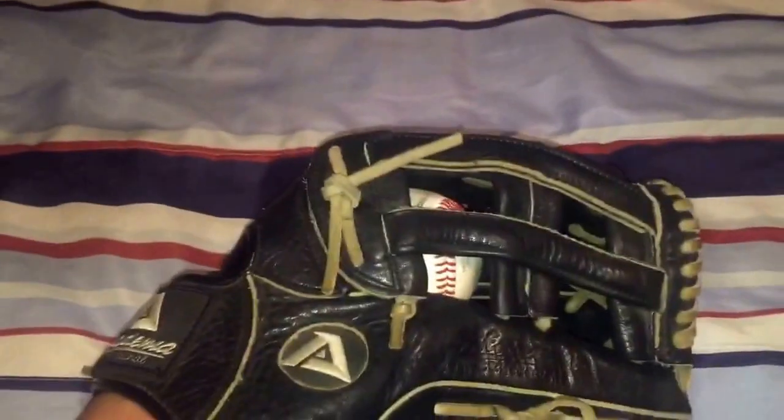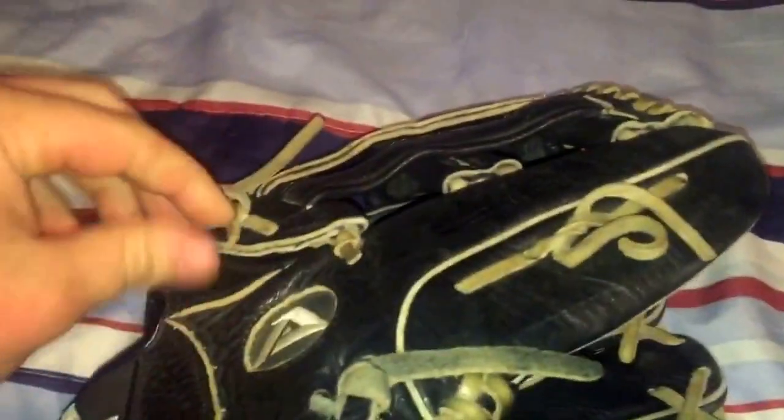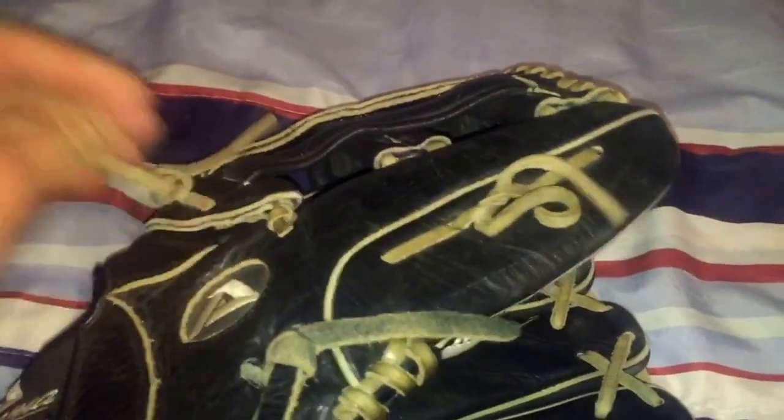It's got a nice H-web on it. The lace is absolutely garbage — paper thin. This one's like hard as a rock over here and then super soft to the touch over here. I don't know whose glove this is, but I think it's pretty cool that we found it because we never find anything.